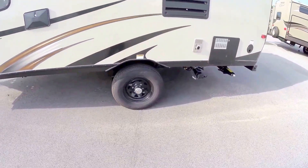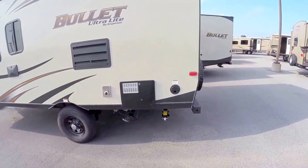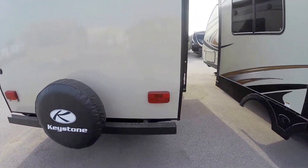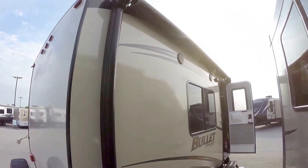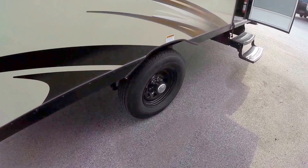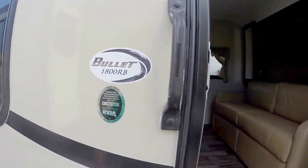Nice black rims. Water heater and furnace right here. Nice gas-electric refrigerator — a lot of smaller campers put that kind of all-in-one freezer-fridge combo. Huge power awning. Outside speakers. Nice big window towards the campfire. And there's those black rims. Nice easy steps up and in. This is the Bullet 1800RB.